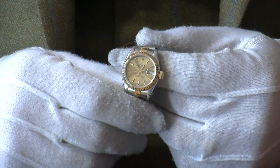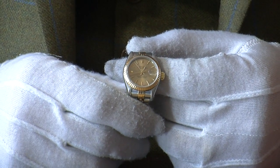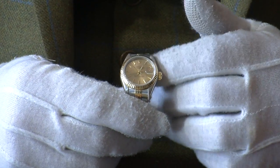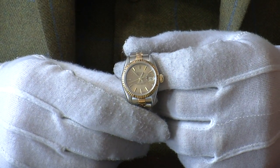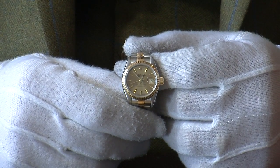It has the baton hour markers, so it's very easy to read. You have the date function there too with the magnification on it, so again very easy to see the date.